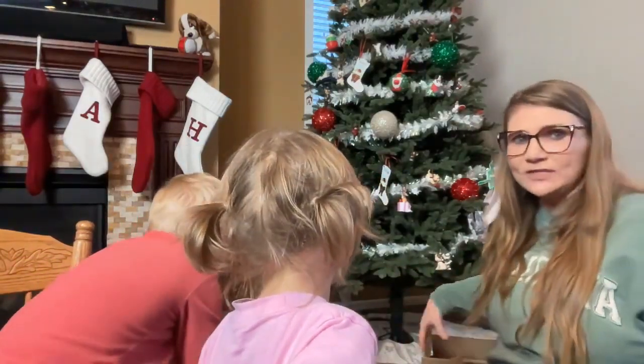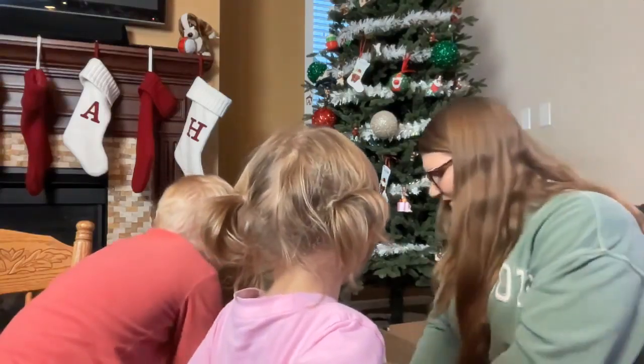Christmas already under my Christmas tree — this is my present to myself. All of this goodies.